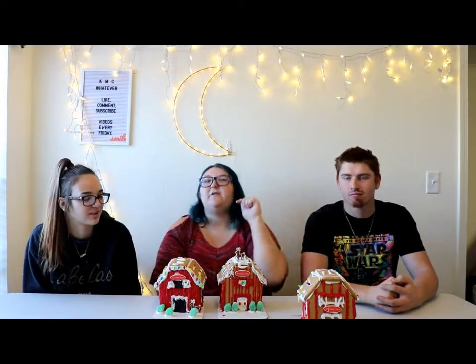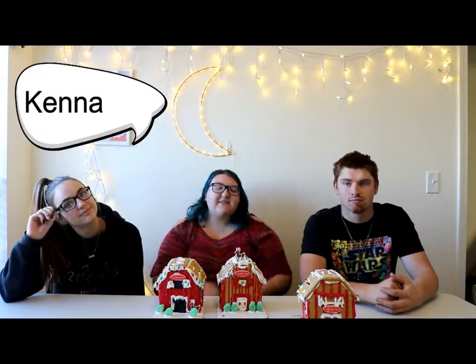Thanks for watching. If you like this video, give it a thumbs up. Comment down below if you like Christmas. And subscribe to our channel to see more videos. Alright, so thank you for watching.